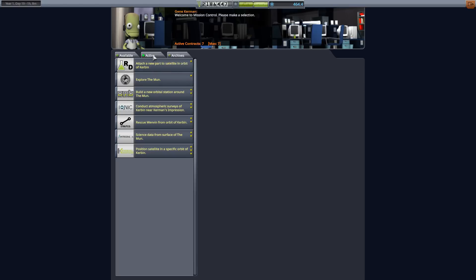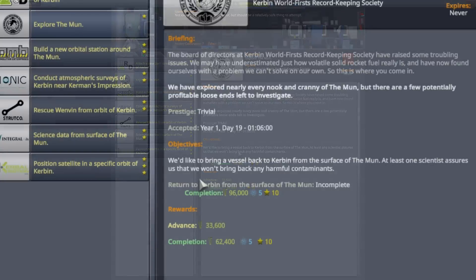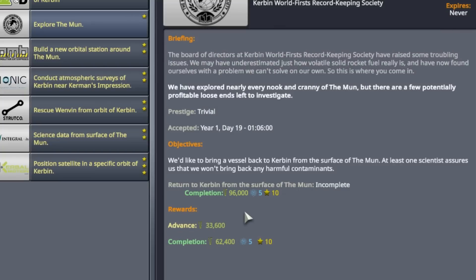Taking a look at our contracts, I got so excited at the conclusion of last episode when this contract came up to explore the Moon again. But I didn't read it closely enough - it says we would like to bring a vessel back to Kerbin from the surface of the Moon. With this mission design, the vessel currently on the surface will not come back; it's the command vessel in orbit that comes back. So this contract's not going to get fulfilled. There's a lesson to be learned here: always read these objectives carefully.